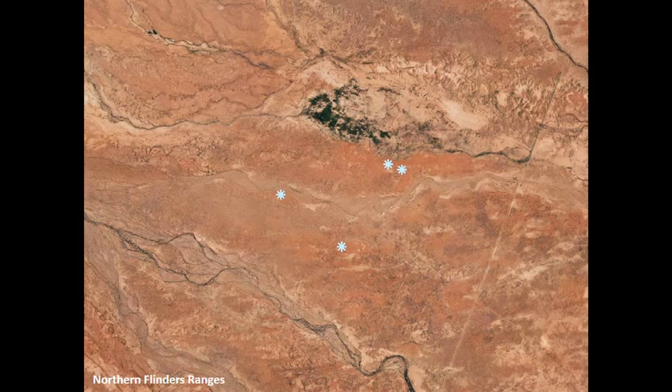These sites are from the northern Flinders Ranges. The border for the Vulkathunha-Gammon Ranges National Park cuts through the middle, so two sites are on the park side and two are on Red Aluna Station. The closest sites are 450 metres apart.